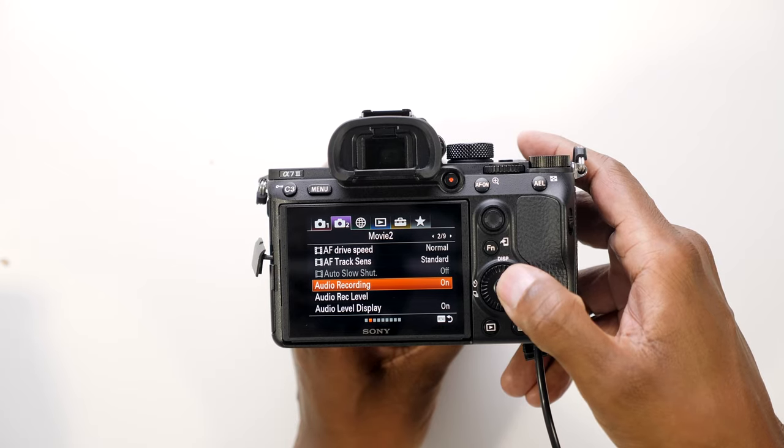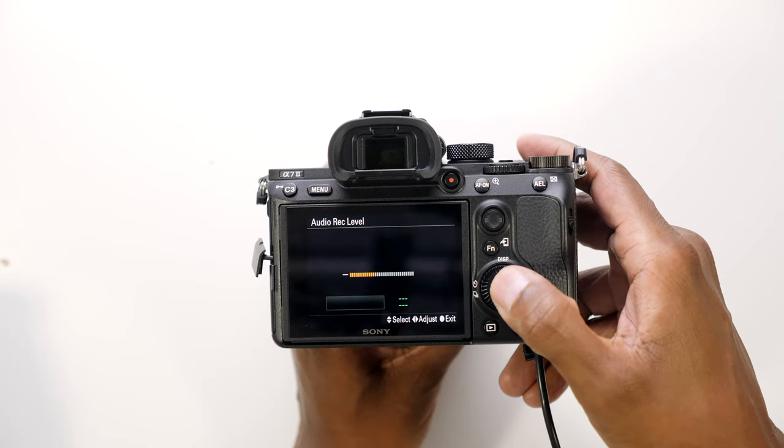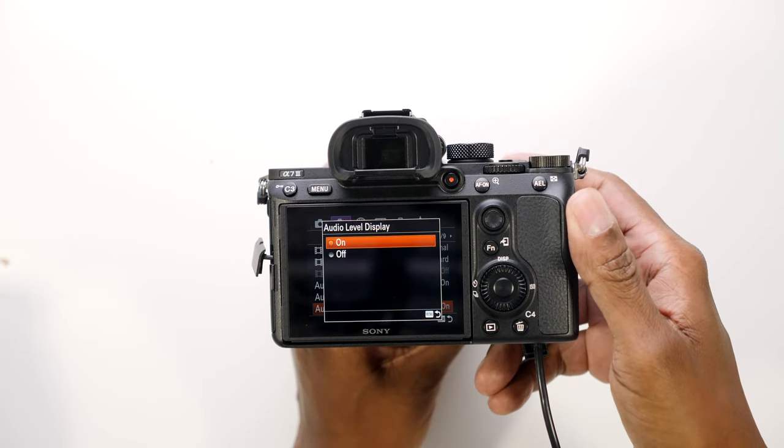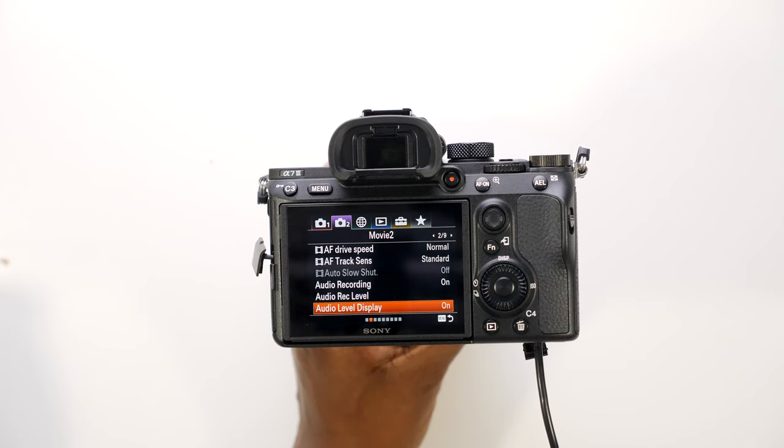As far as audio on the Sony, you can turn audio recording on or off. You have your level button, and then you can choose if you want the audio display on the screen or not. Those are the options you get for the Sony that I could find.